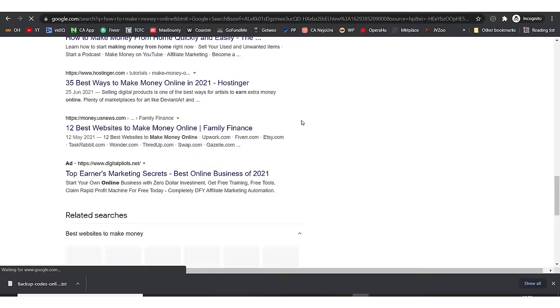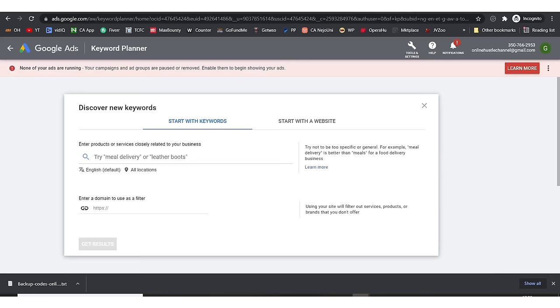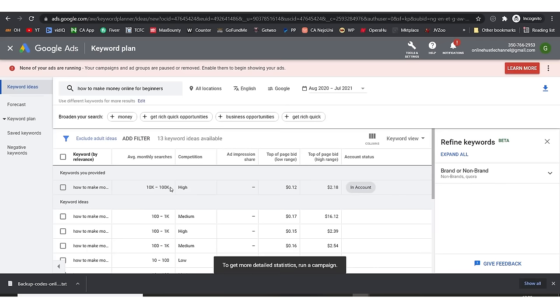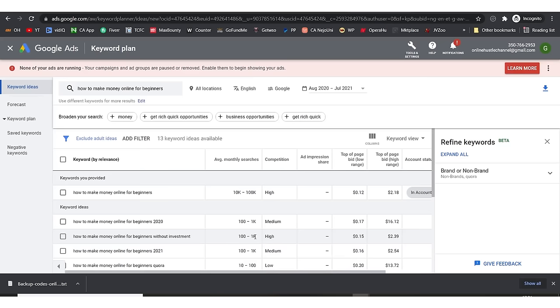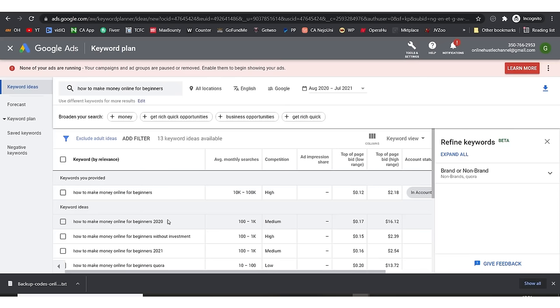Scrolling down to the bottom, you can see Google suggest results. 'How to make money online for beginners' is a good keyword you can go for. I'll copy it and bring it back to Google Keyword Planner. This keyword has about 10K to 200K searches every month. Other options include 'how to make money online for beginners without investment' which has 100K to 1K but high competition.